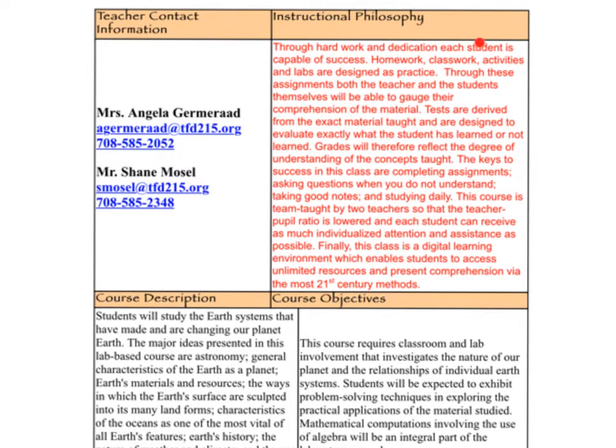Let's take a look at our instructional philosophy. Basically this tells you that homework, classwork, activities, and labs are designed as practice. It's through doing these activities that myself and Mr. Mosel know whether you understand the material, and we know whether you're ready to move on to a test or if we need more practice. So we ask you to please try your hardest so we know truthfully whether you understand the material or not.